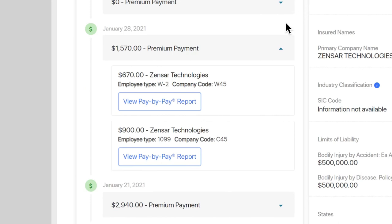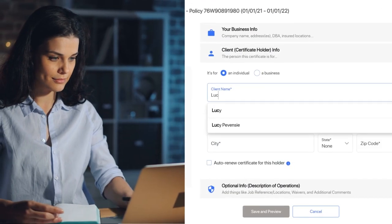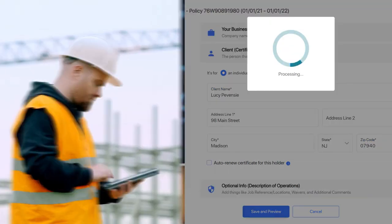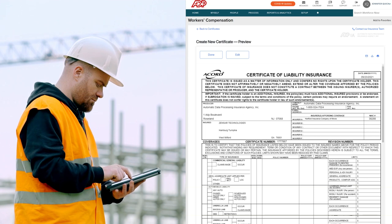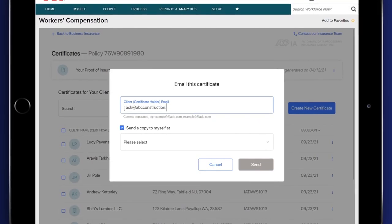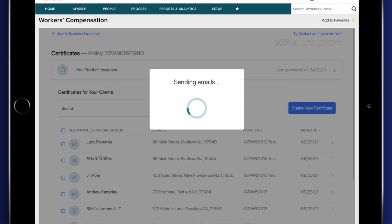You'll have access to reports to help make year-end audits easier. And you can create, update, renew, and send workers' compensation certificates of insurance on your own. You can also handle your insurance on the go and get fast proof of coverage to help speed the bid process and gain access to customers' job sites.